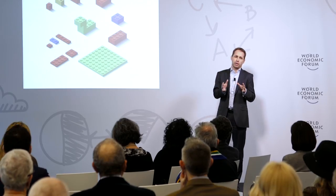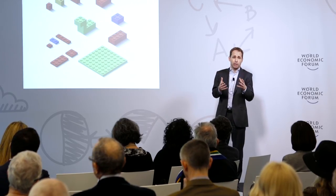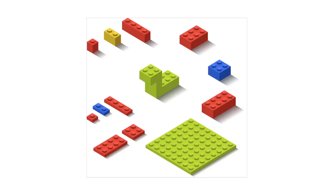We're now at a point where we can think about using these components that life is made of, and try to create new biological devices — ranging from proteins to cells and even organisms.